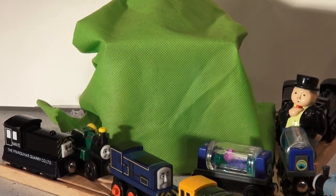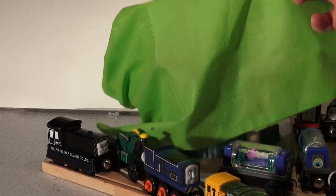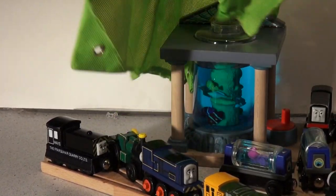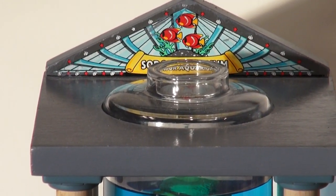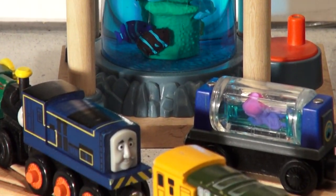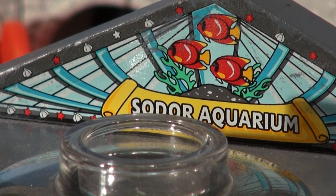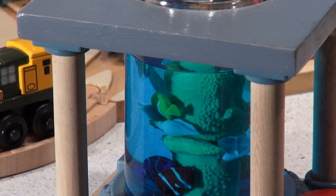Sir Topham Hatt gathered everyone around and was ready to pull the string to show everybody what was here. It's a new aquarium — the Sodor Aquarium. They were all wondering when it was going to arrive and it arrived today. It's got a little water inside and some fish, and if you turn the right handle it kind of goes around — the fish go around.